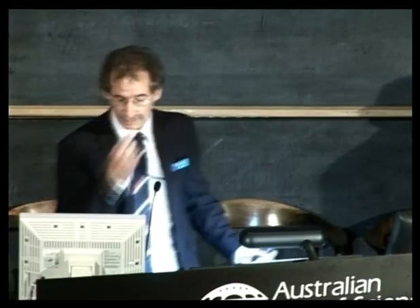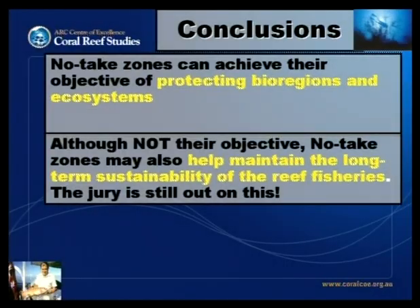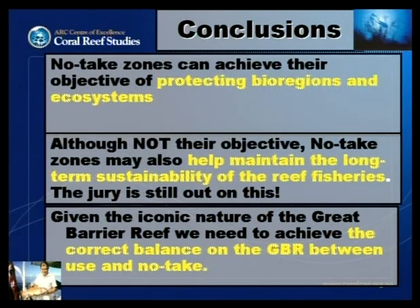In conclusion, these no-take zones can achieve their original objective of protecting bioregions and ecosystems. Although not the objective — and I stress not the objective — of these no-take zones, they have the potential to help in maintaining the long-term sustainability of reef fisheries. But as you can see, the jury is still very much out on that question. Finally, given the incredible iconic nature of the Great Barrier Reef, it's certainly fair to say we need to strike the correct balance between use and no-take. Thank you very much.